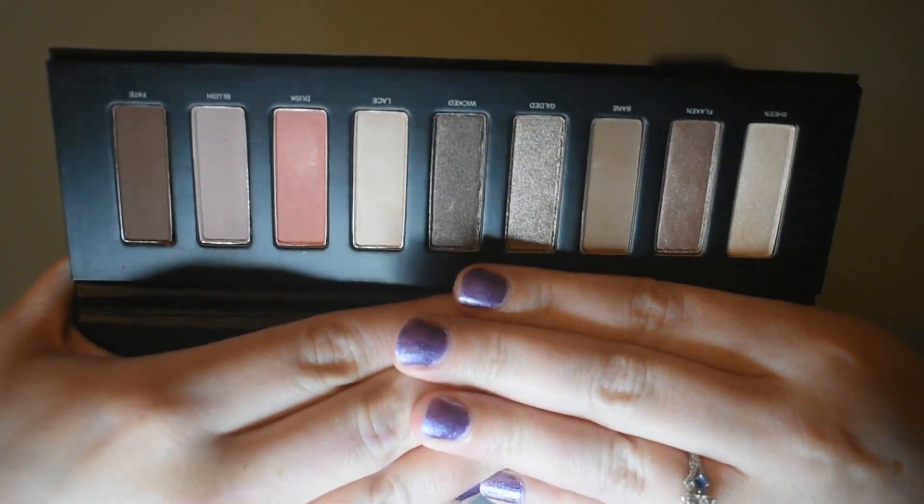It looks like we have one more item in this box. It is the Studio Makeup Easy to Wear Eyeshadow Palette. I didn't get a palette for my free gift, but I did get one in my box. And this is what it looks like — it is a very neutral palette and it has a few very pretty shades. I do have shades like this, so I will probably be giving this one away to a friend. It retails for $35.